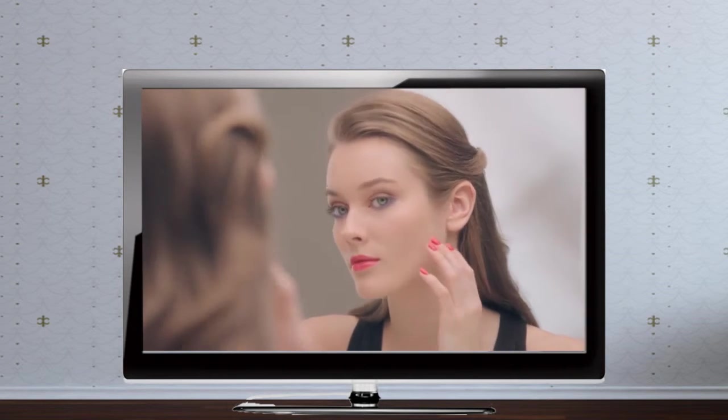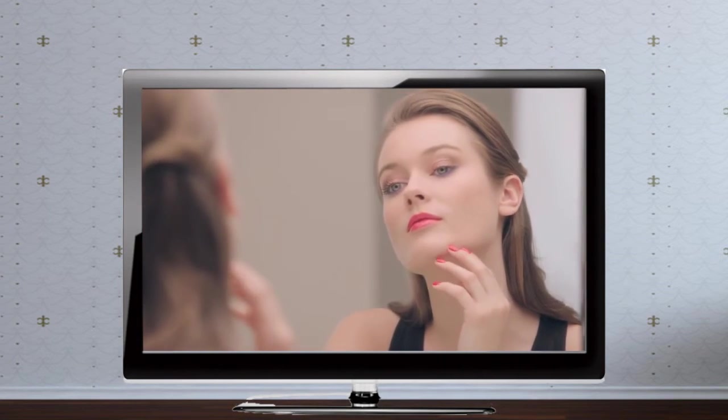On your nails, go for Le Vernis Coquelicot, a luminous vermilion red.